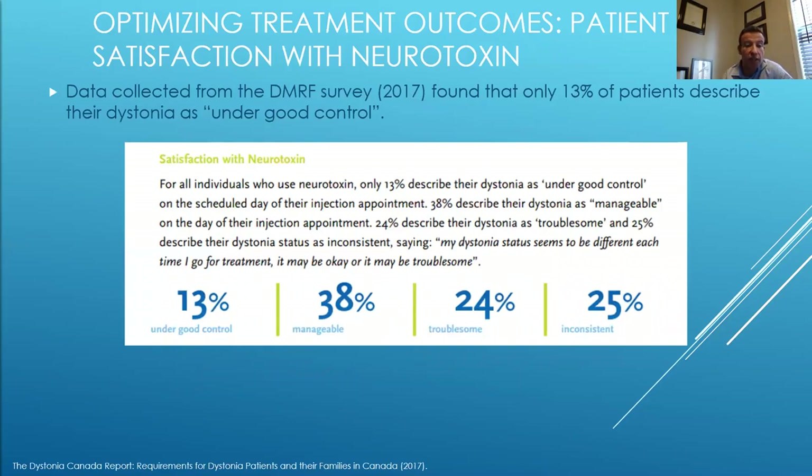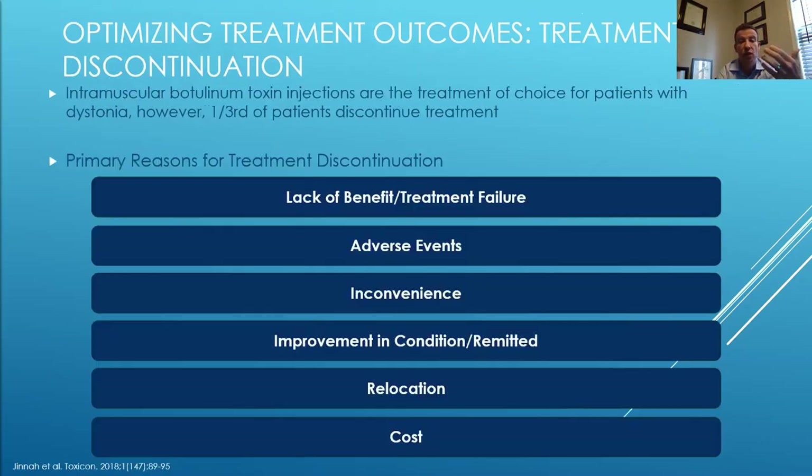Dystonia Canada has performed surveys with patients on their experience with neurotoxin injection treatments. Only 13% describe their dystonia as under good control, 38% describe it as manageable, 24% troublesome, and 25% inconsistent. This tells us we still have work to do and there may be ways to further optimize treatment.